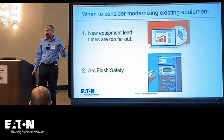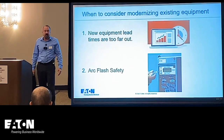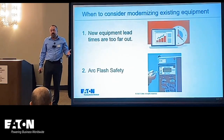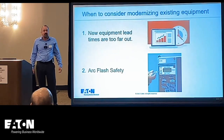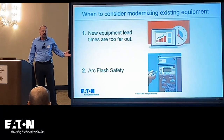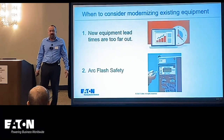One of the major reasons we're seeing a lot of activity with Switchgear Modernization is the ridiculous lead times for new equipment. We have customers looking for solutions to extend their existing equipment so they don't have to turn to new equipment, which can be upwards of a year wait.